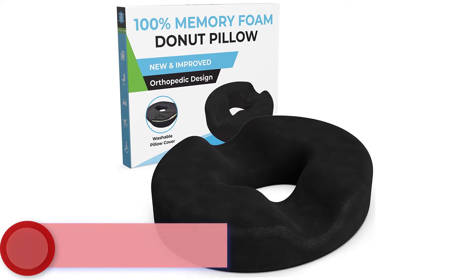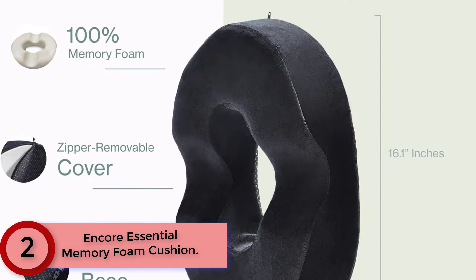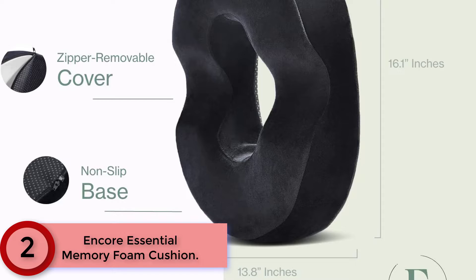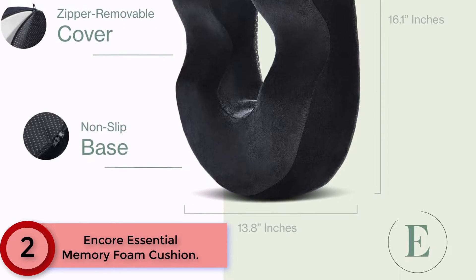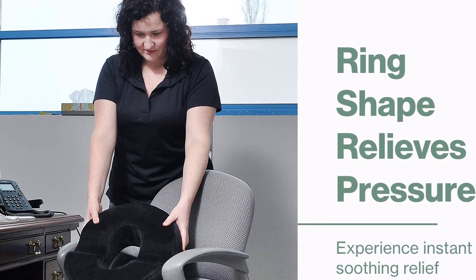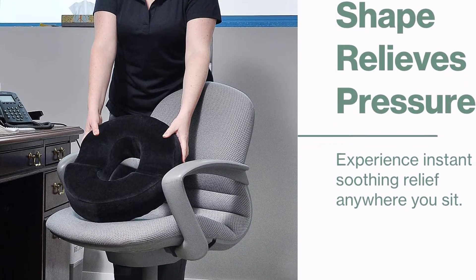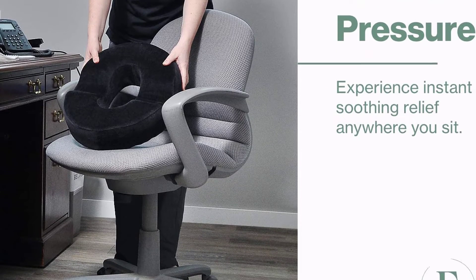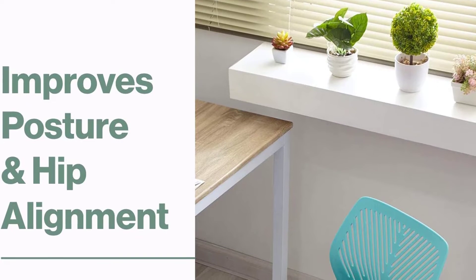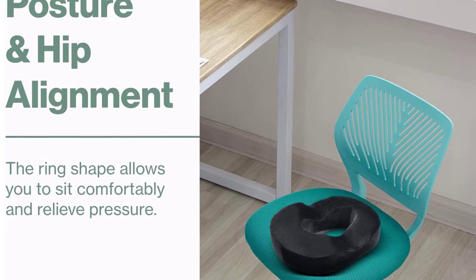At Number 2: Encore Essential Memory Foam Cushion. Experience instant soothing relief for your coccyx and bottom area with this orthopedic donut pillow. The ring shape allows you to sit comfortably and relieve pressure due to bruised or broken tailbone, hemorrhoids, enlarged prostate, or postpartum surgical care. It supports recovery from lower back problems, herniated discs, tailbone injuries, sciatica, and other spinal issues. Great for office, home, travel, car seat, or wheelchair use.